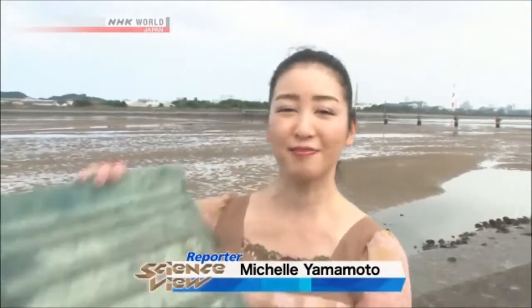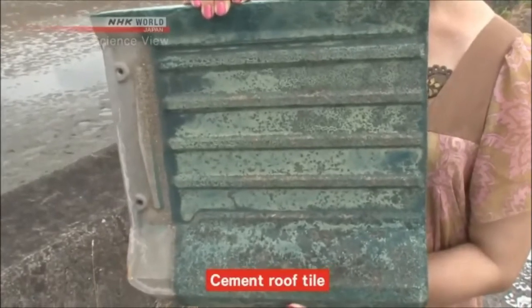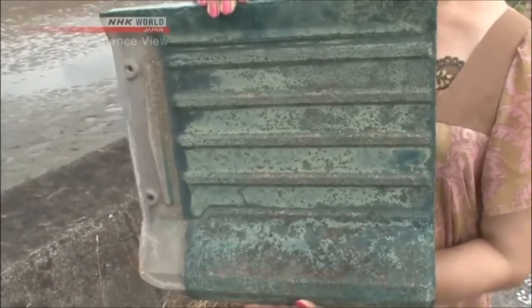Hi, I'm Michelle. Today's Takumi or Innovator has developed a roof tile made out of cement. But conventional cement tiles had a shortcoming in which their paint did not last long and would peel off by 10 years. But the roof tile that Takumi developed stays beautiful for more than 30 years. How did he do it? Let's go and find out.